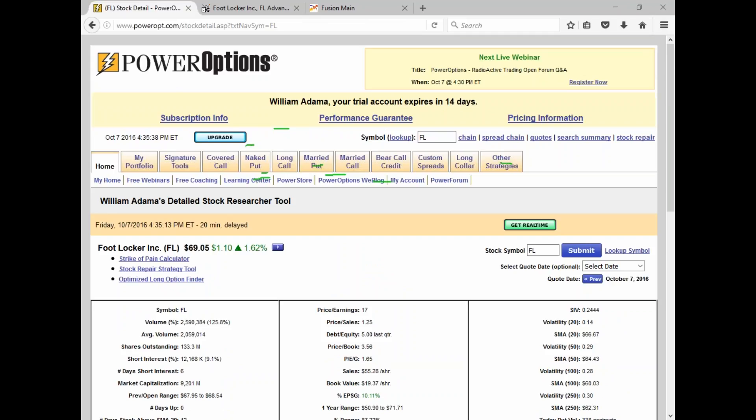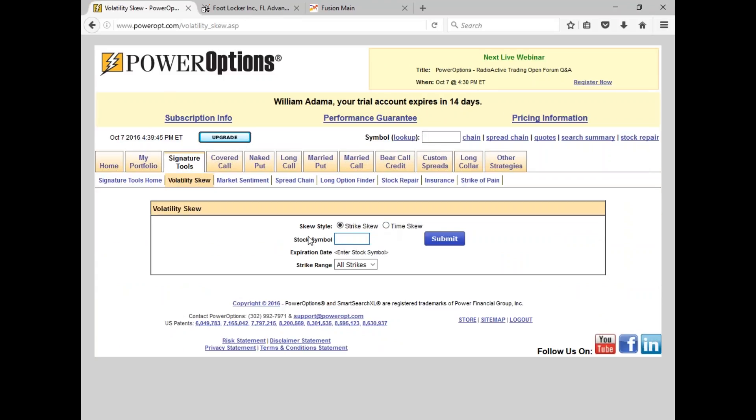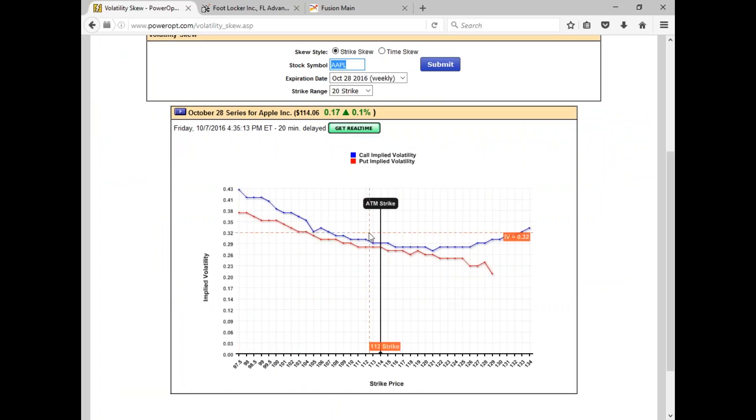Bob's question is about option durations and volatility tools: how is IV related to duration of trades? One of the signature tools on PowerOptions is the volatility skew tool. You can look at the volatility skew either by strike or by time. Let's take a look at Apple, going to the October 28th expiration chain. This shows you if there's a skew or smile on volatility — the implied volatility for options in both calls and puts.